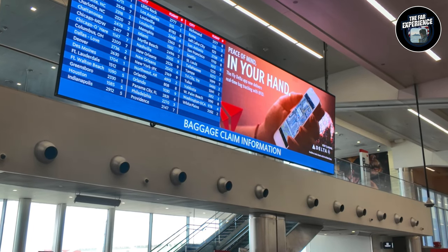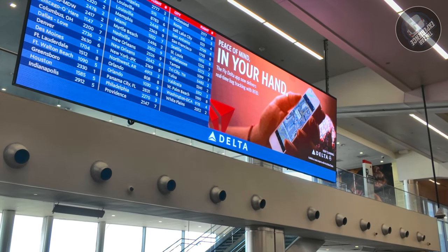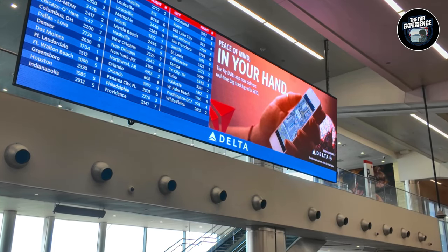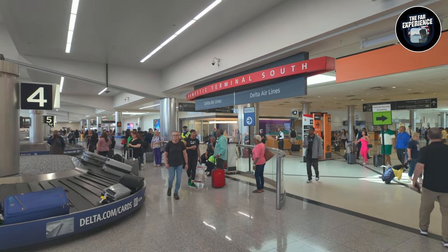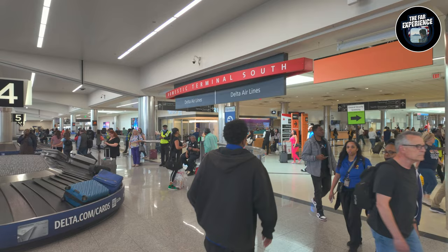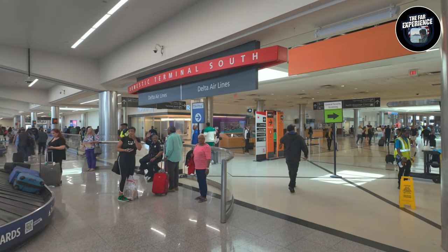We do have a flight to Chicago and we have some time. All the major airports are a hub of various airlines — Atlanta Airport is actually a hub of Delta Airlines, you can see it's written there. Now we are heading to the security screening, so I'm going to close the camera and I'll meet you after the security checks.